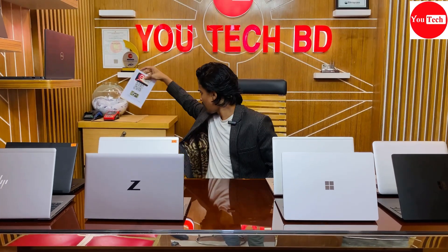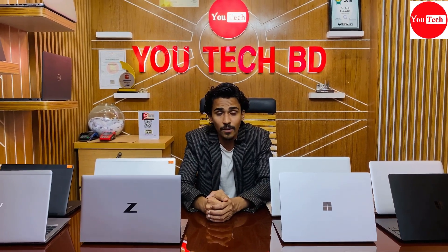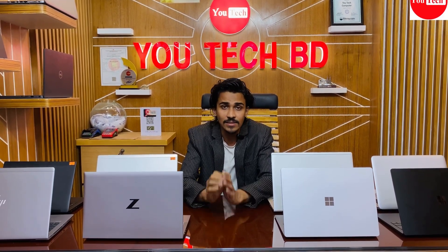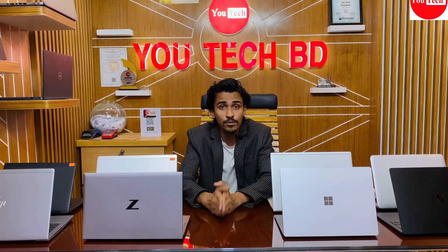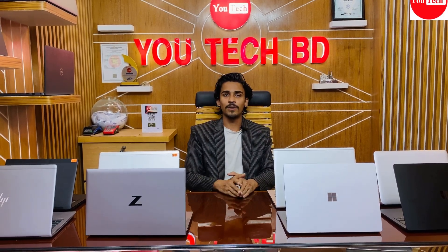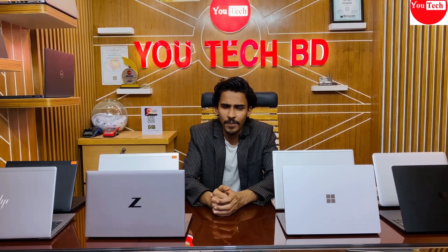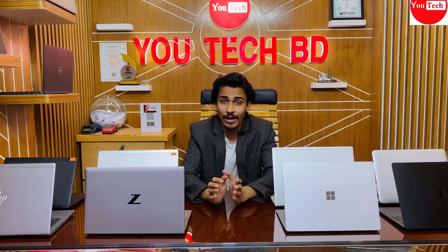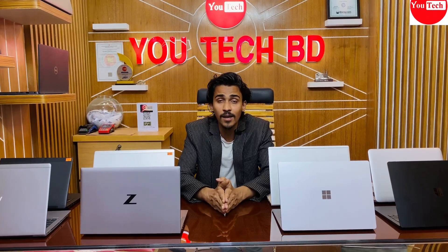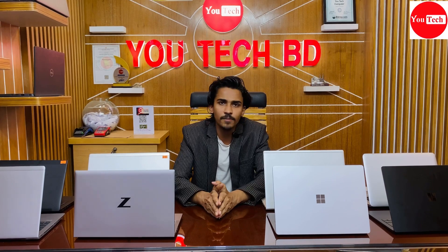Our shop location is accessible. We offer courier services across the country. For orders, contact us and we will ship the same day or next day. Visit our Google Maps location for the exact shop address. Prices regularly change, so check our Facebook page for updated pricing. All laptops come with 100% original charger.